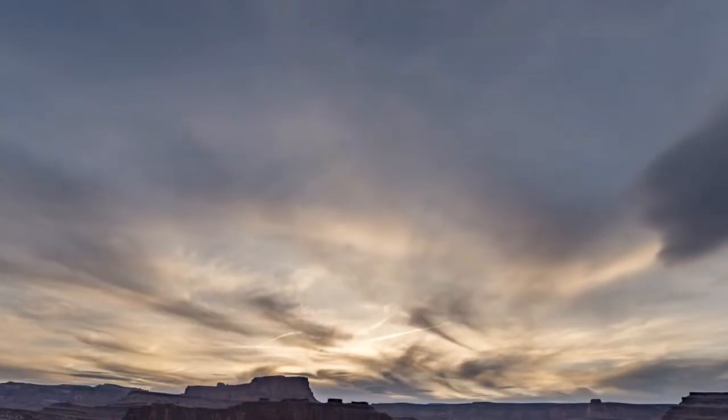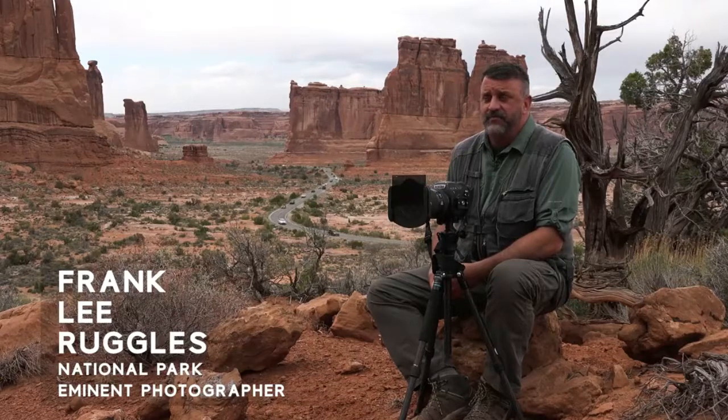There's no place in America that is like this. We want to make sure that we are preserving these parks for future generations. It's up to each and every one of us to personally be responsible for the conservation of these parks.